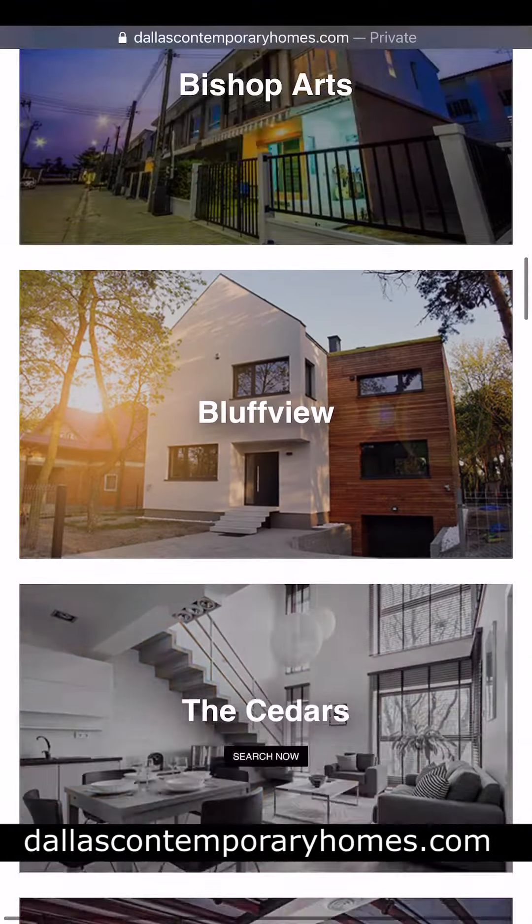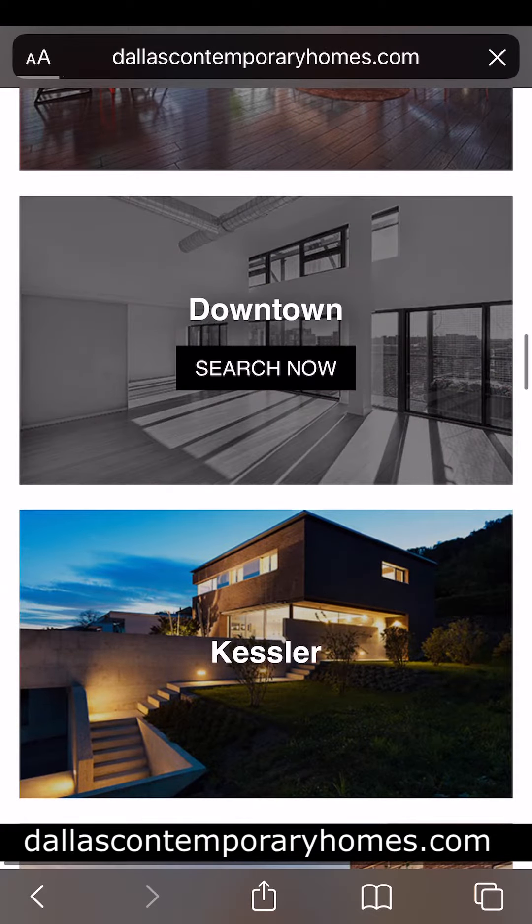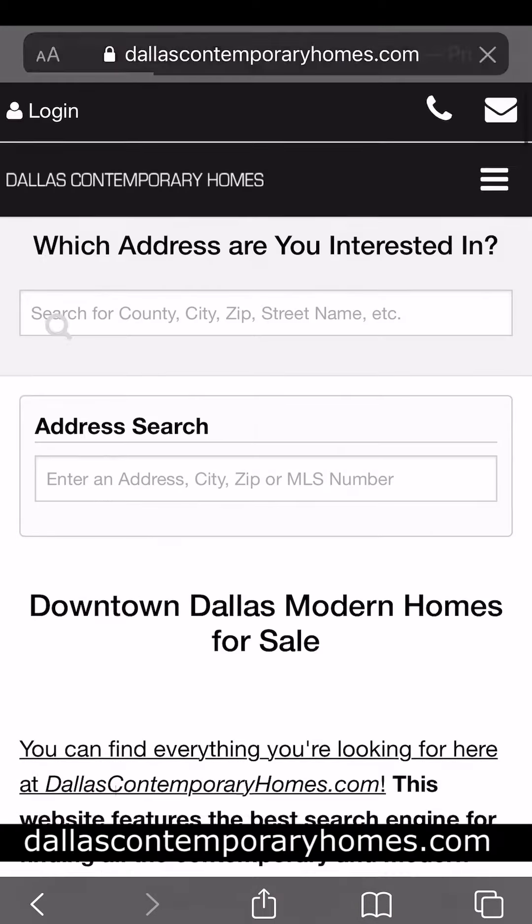Most of the contemporary design in Dallas is really going to be around a 5 to 10 mile radius from the heart of the city. So if you're looking and you're interested in where some of these might be, and you want to check out some different areas, I highly encourage you to go to the website www.dallascontemporaryhomes.com.